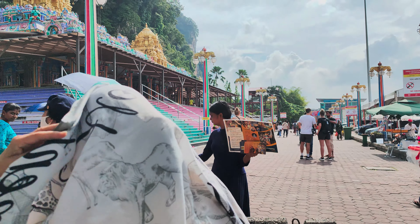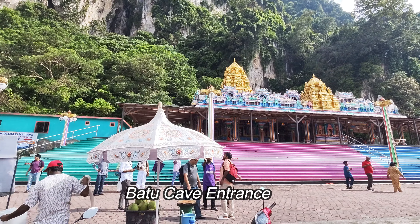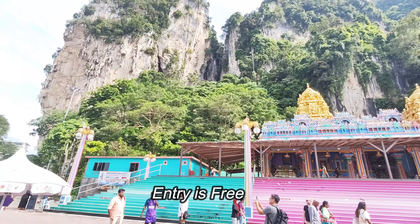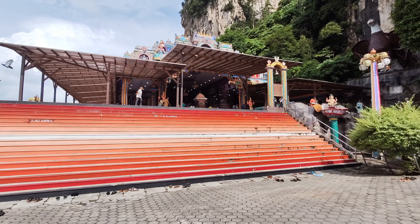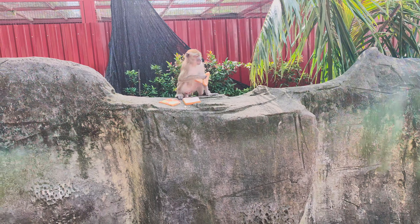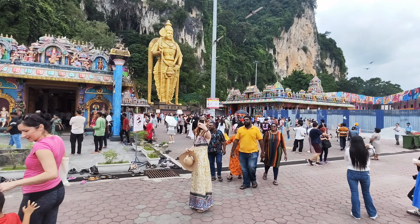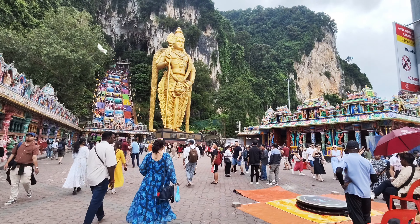Now we are entering Batu Cave. Huge mountain. It is a temple — a South Indian temple, I believe. He is having his food and now he will get a partner to share with. Just see the crowd — one of the best tourist spots in Kuala Lumpur.